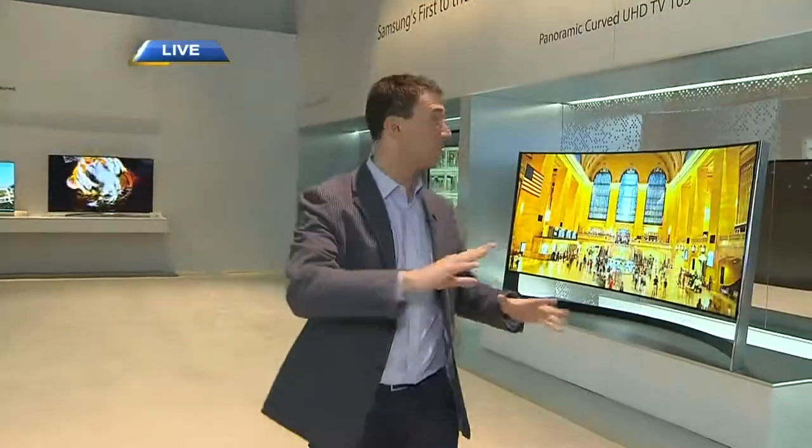We're going to start with cutting-edge televisions. This is the booth where all the eye candy is. I have five cutting-edge products I want to show you, and if you came into this booth during the day you'd be waiting a long time in line to see these. But we have exclusive access to the booth.